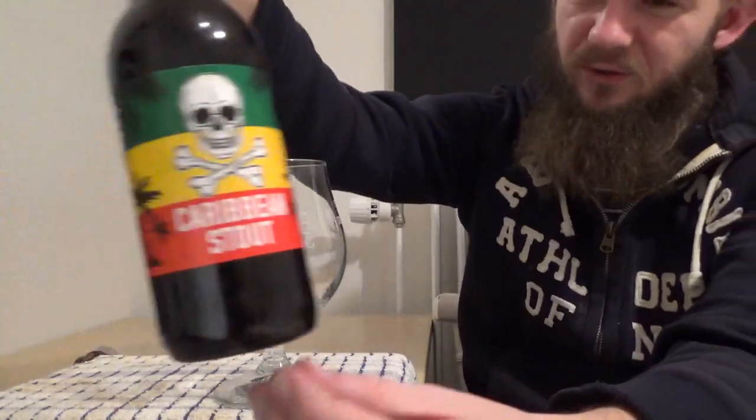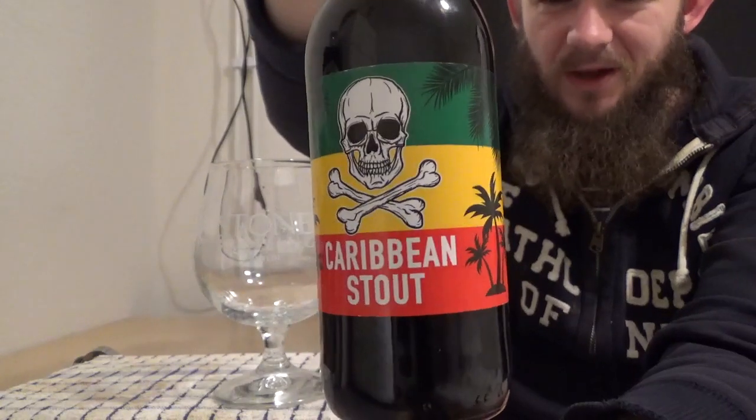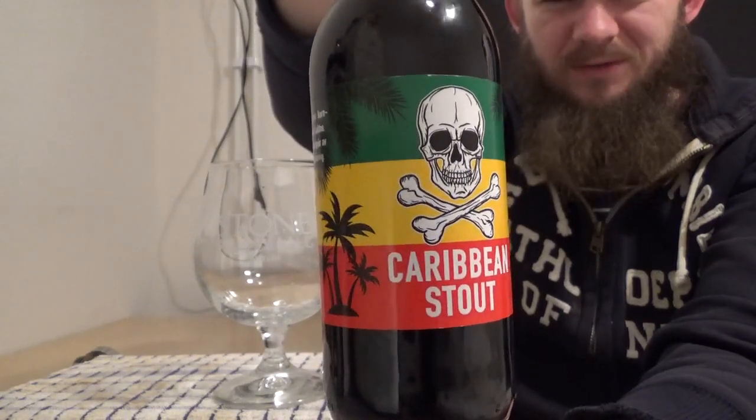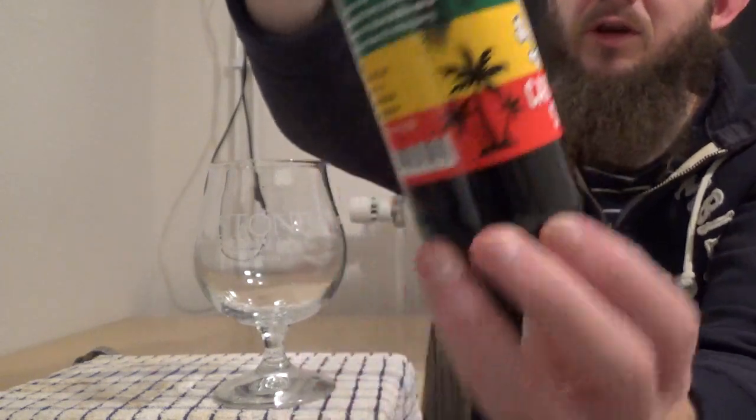For this one we're going to try my first ever beer from Forsbrugery, and this is the Caribbean Stout coming in at 8% ABV. So I guess you could see this as an Imperial Stout, but definitely one of the lower ABV ones that you're going to come across in this particular style bracket.